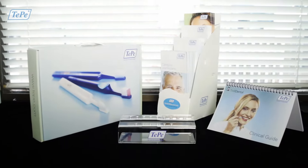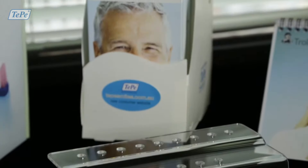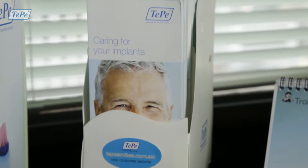Now it's even easier for patients to find the product they need to maintain their healthy smile. TP have created the perfect program to assist you to improve patient compliance in oral hygiene whilst earning a passive income for your practice.